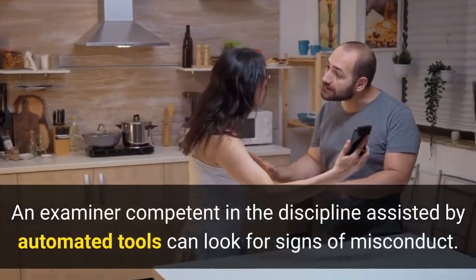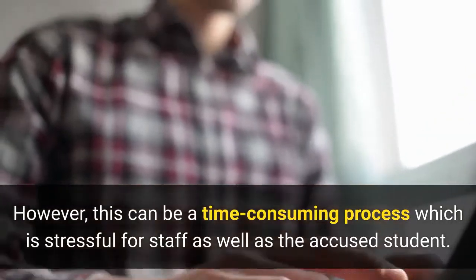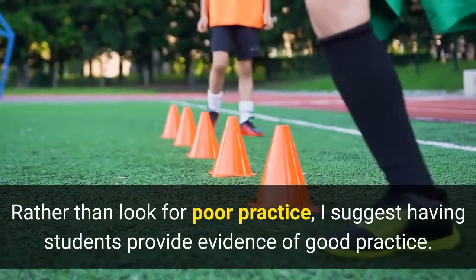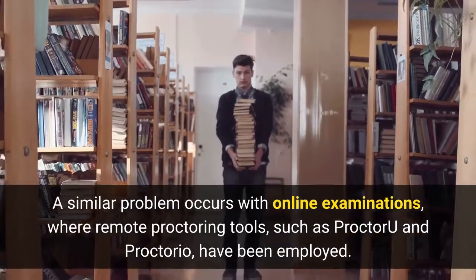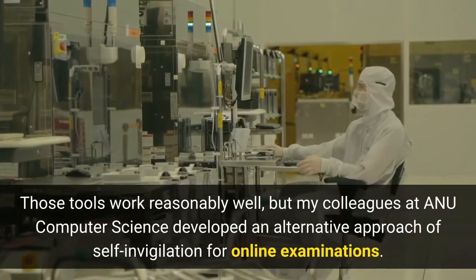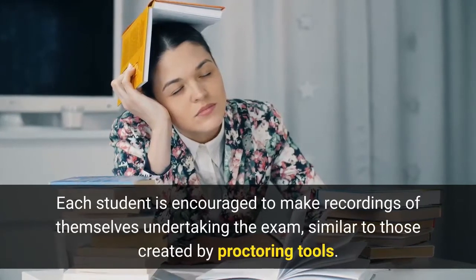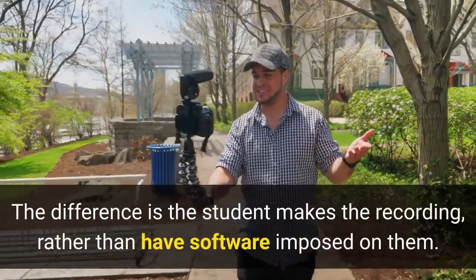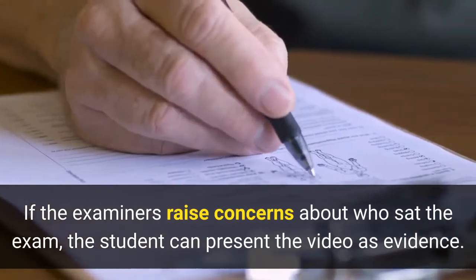An examiner competent in the discipline, assisted by automated tools, can look for signs of misconduct. However, this can be a time-consuming process which is stressful for staff as well as the accused student. Rather than look for poor practice, I suggest having students provide evidence of good practice. A similar problem occurs with online examinations, where remote proctoring tools such as ProctorU and Proctorio have been employed. Those tools work reasonably well, but my colleagues at ANU Computer Science developed an alternative approach of self-invigilation for online examinations. Each student is encouraged to make recordings of themselves undertaking the exam, similar to those created by proctoring tools. The difference is the student makes the recording rather than have software imposed on them. If the examiners raise concerns about who sat the exam, the student can present the video as evidence.